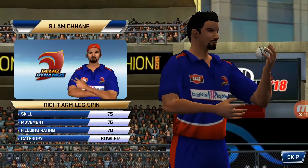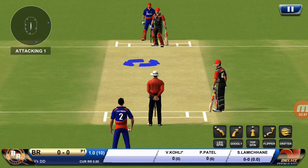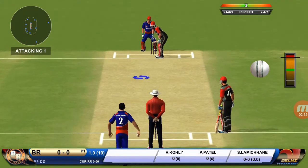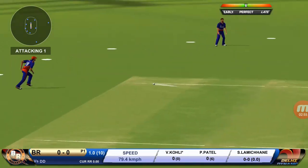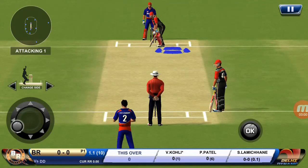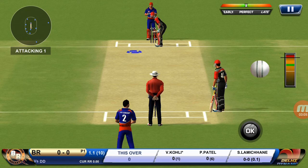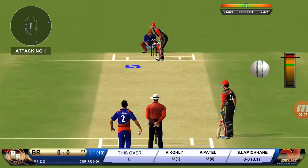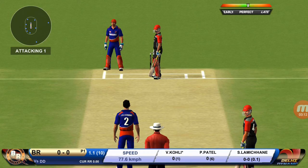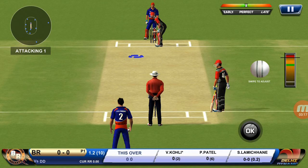Spinner into the action from the other end. Batsman getting ready to face his first ball. Bats hit straight to the fielder. There is a fielder at extra cover. Beautifully bowled and well left. The bowler is bowling from his favourite end.